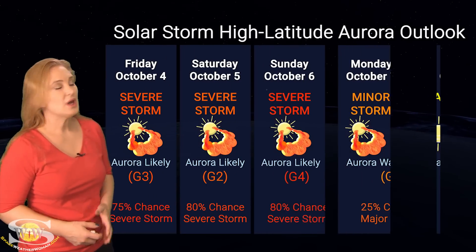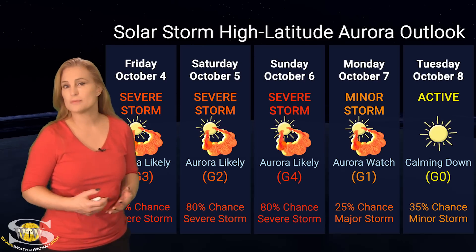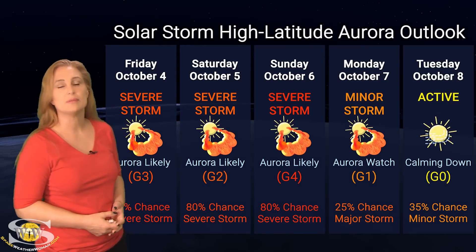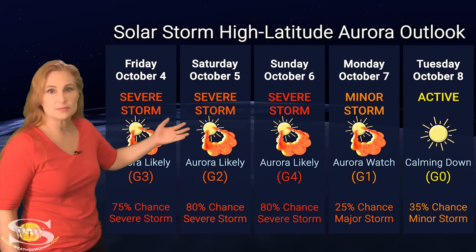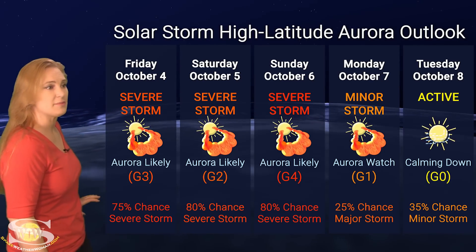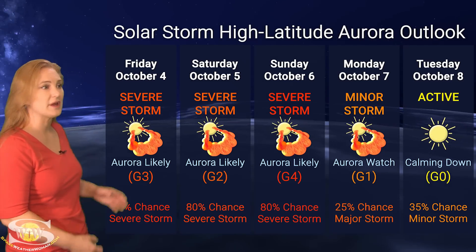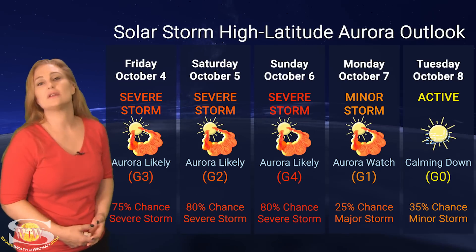Switching to our solar storm conditions and aurora possibilities over the coming week — it's going to be a busy week. We have multiple big solar storms on their way with smaller solar storms stacked in between. At high latitudes, we could expect severe storming, possibly at the G3 to G4 level. NOAA is giving us about a 75% to 80% chance of severe storming on the 4th through the 6th before things begin to calm down.